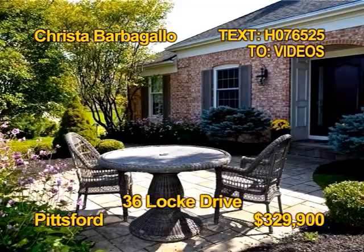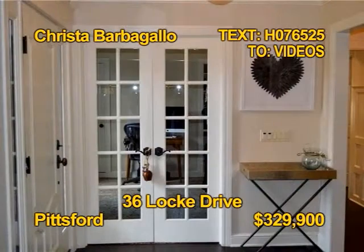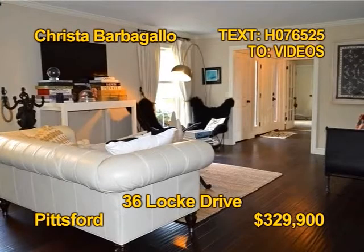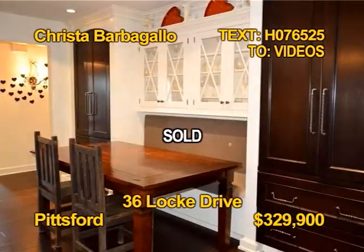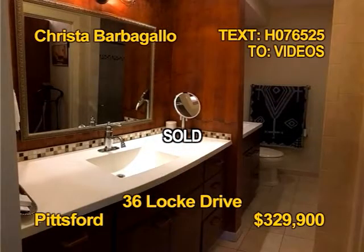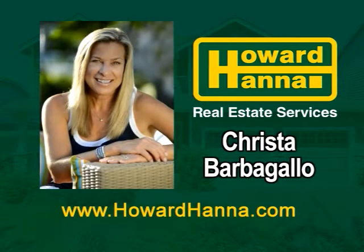Here's a fabulous magazine-worthy showcase house in the heart of Pittsford. This 1978 built home has been extensively updated to a 2017 look. It's loaded with fine finishes and custom features. A stunning gourmet eat-in kitchen has custom built-ins. The home has four bedrooms and two and a half baths. Contact Christa Barbara Gallo today.